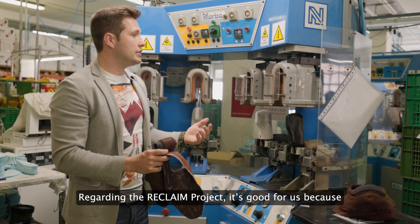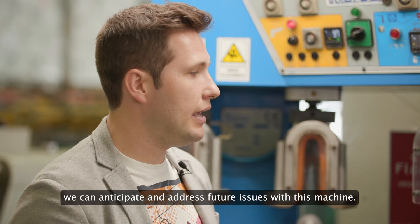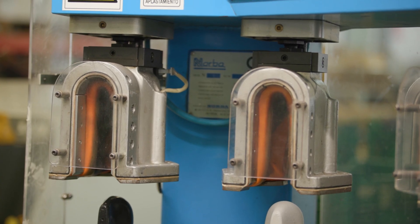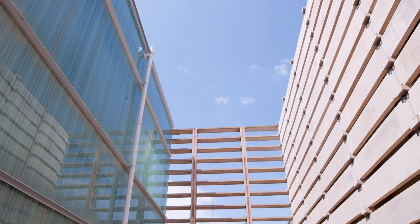About the Reclaim project — it's good for us because we can anticipate future problems on this machine. The machine is several decades old and digital information about its condition and effectiveness is currently unavailable.